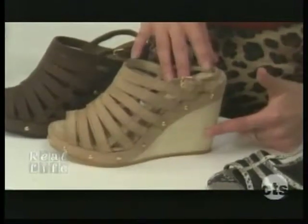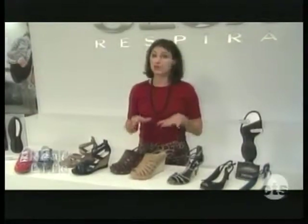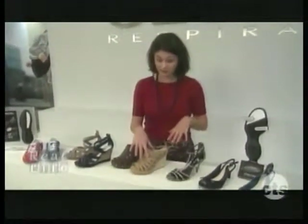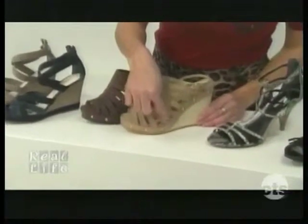We also saw the clog, and for most women this isn't the most glamorous option, but you can go for clog-inspired styles, which is what I have here in front of me. So look for things like wooden heels and this beautiful stubbing happening along here.